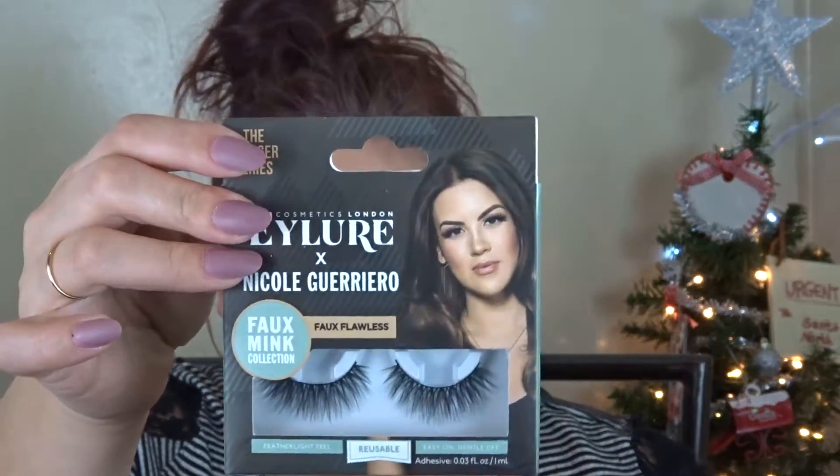Now for lashes I'm using the Eylure and Nicole Guerrero Faux Mink ones — these are the newest ones in the collection. Then I'm going to be using the NYX Slip Tease in Bang Bang for my lips. You can definitely do a nude shade for this, but I really liked how this maroon shade matched the maroon color on my eyes.